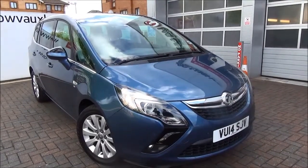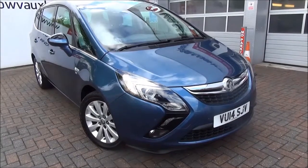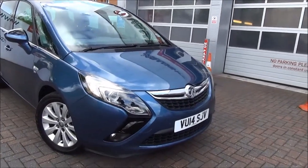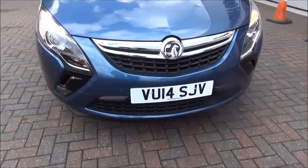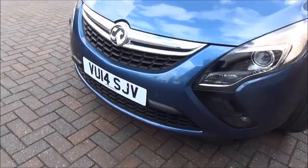Welcome to Now Vauxhall. Here today we have a lovely Vauxhall Zafira Tourer SE model finished in the colour blue. This car was registered in April 2014 and as you can see is on a 14 plate. This lovely 2 litre diesel vehicle has 16,300 miles on it.